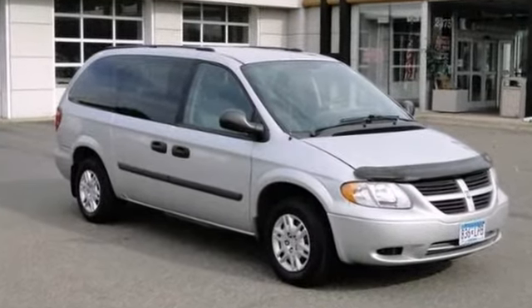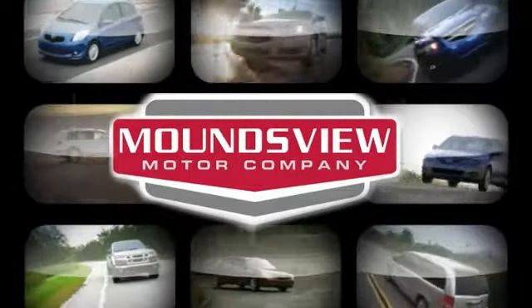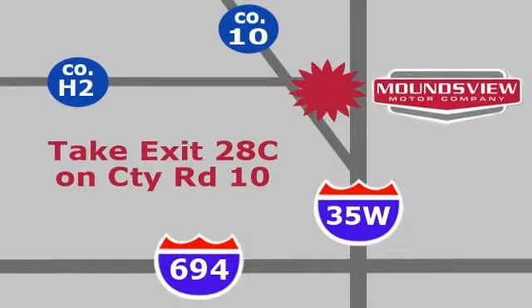Come in for a test drive today. Your satisfaction is our goal. We're conveniently located at 2375 County Road 10 in Moundsview, Minnesota.